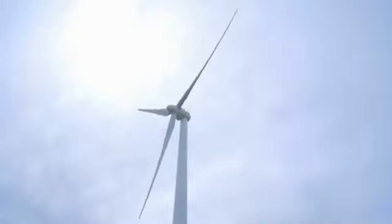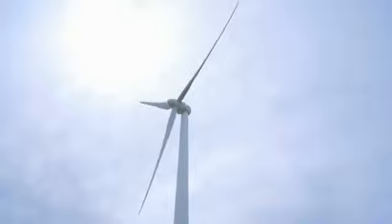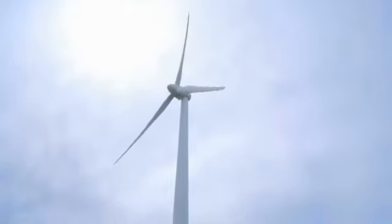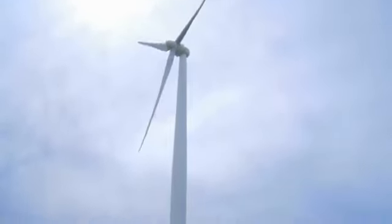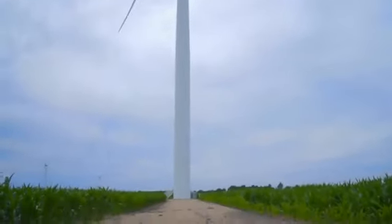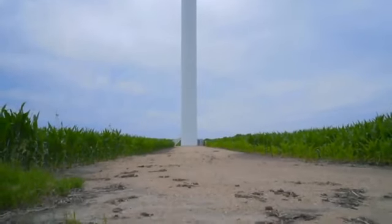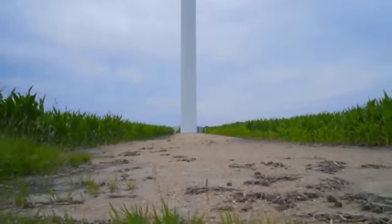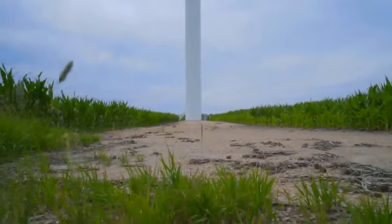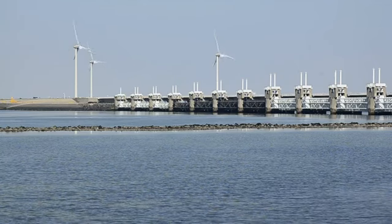Benefits: Wind energy is a clean energy source, meaning it doesn't pollute the air like other forms of energy. Wind energy doesn't produce carbon dioxide or release any harmful products that can cause environmental degradation or negatively affect human health, like smog, acid rain, or other heat-trapping gases. Investment in wind energy technology can also open up new avenues for jobs and job training, as the turbines on farms need to be serviced and maintained to keep running.